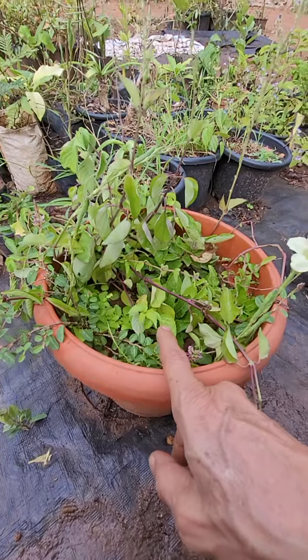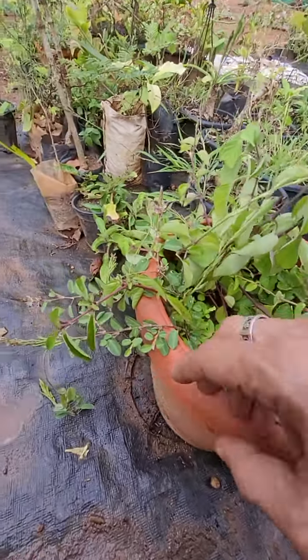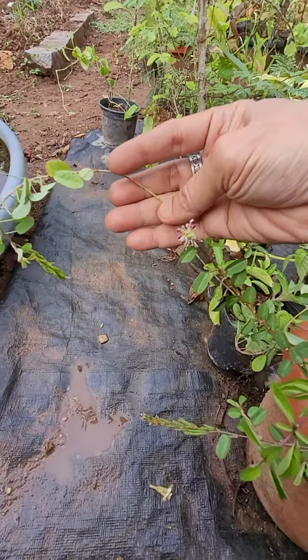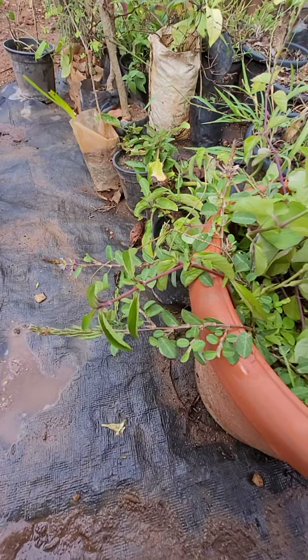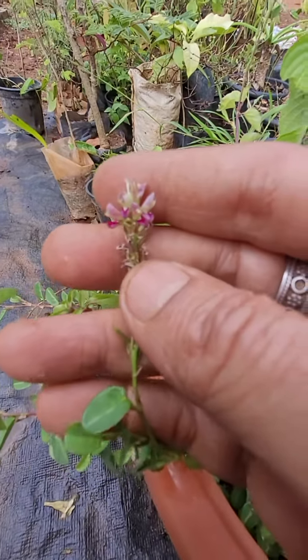In this pot I had collected and planted some mother plants. Now they have come out and started spreading, so from here we can take out cuttings and make new plants. This is one of the native ground cover legumes with pink flowers.